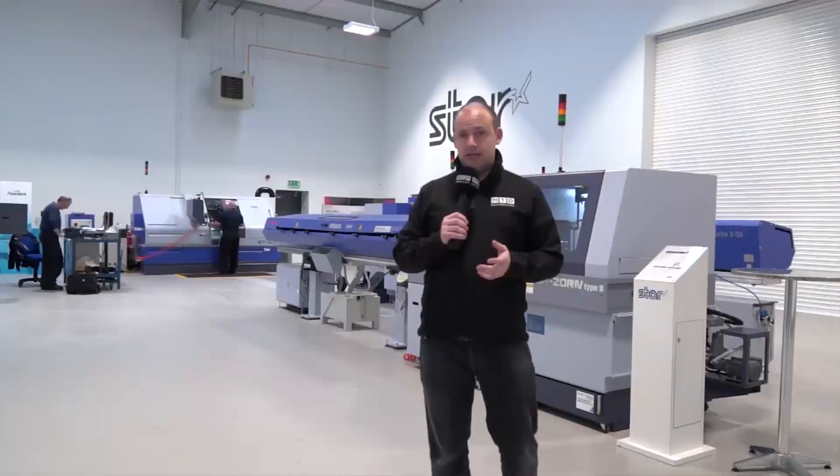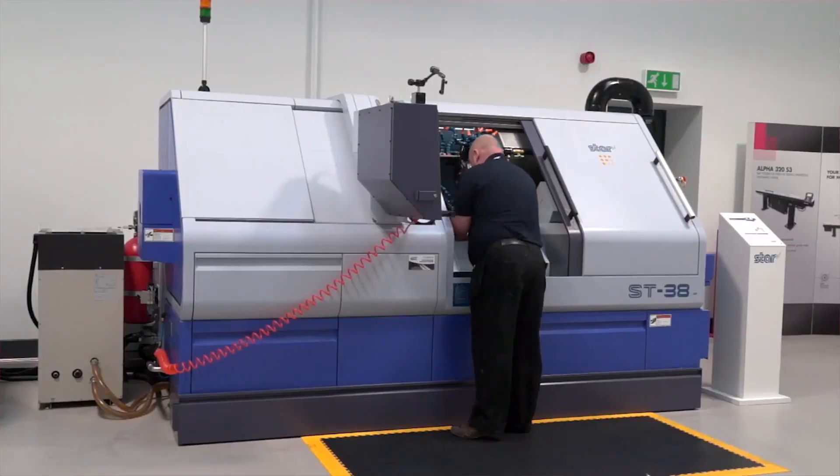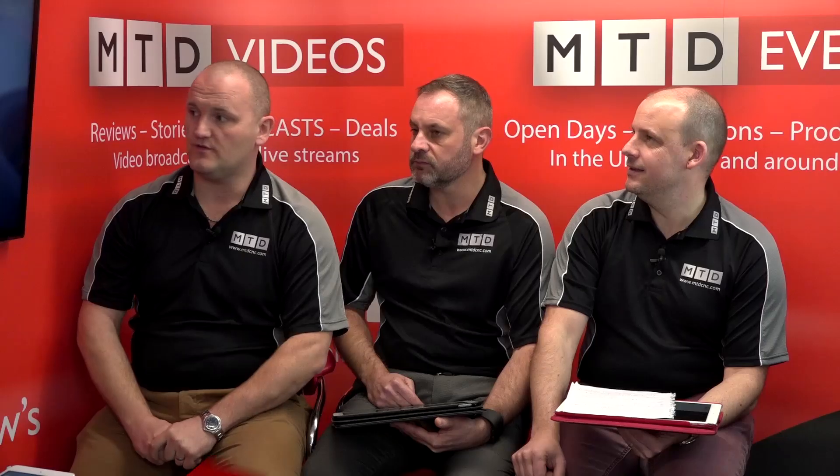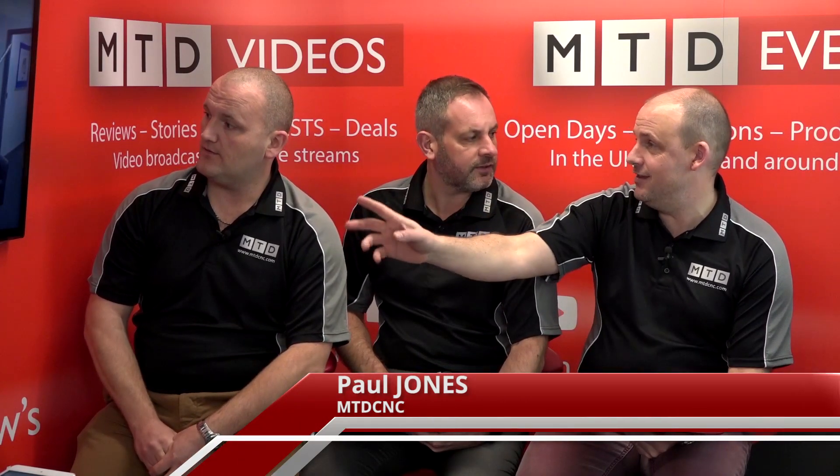Star GB — new facility. Star GB is the leading supplier of CNC sliding heads in the UK marketplace. The old place was fine, but this place is much, much better. It's considerably bigger. They've got more machines in stock, more demos, and it's there for customers to go and see. It's in Derby, right on the motorway next to Rolls-Royce. You can see all the parts shown here have been made on the Star sliding head lathes on various different machines.